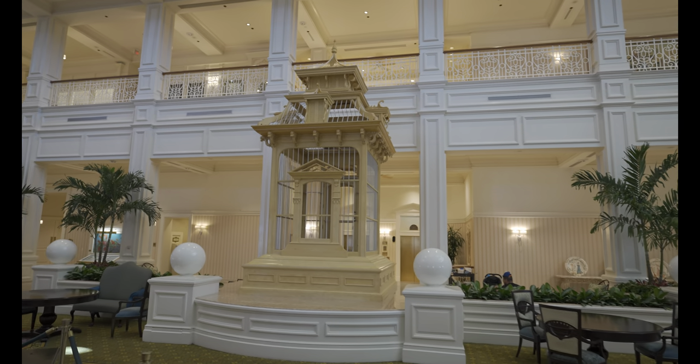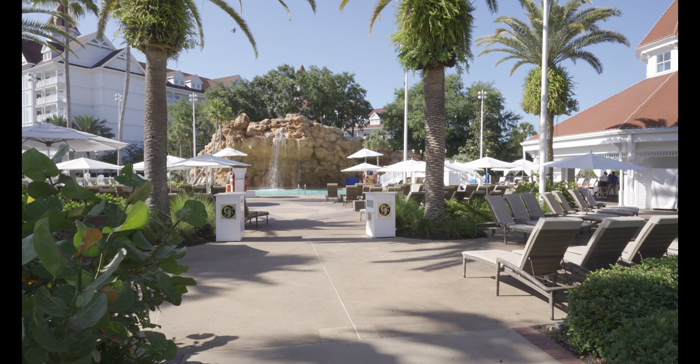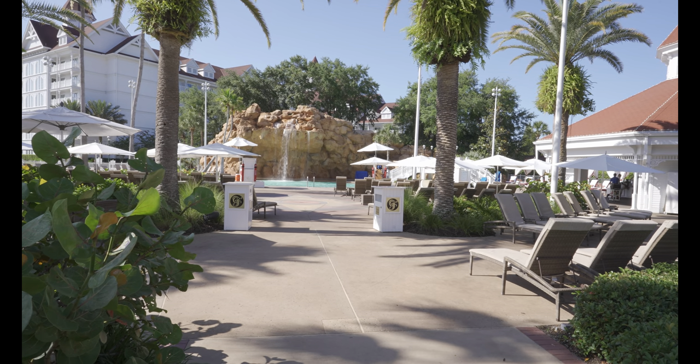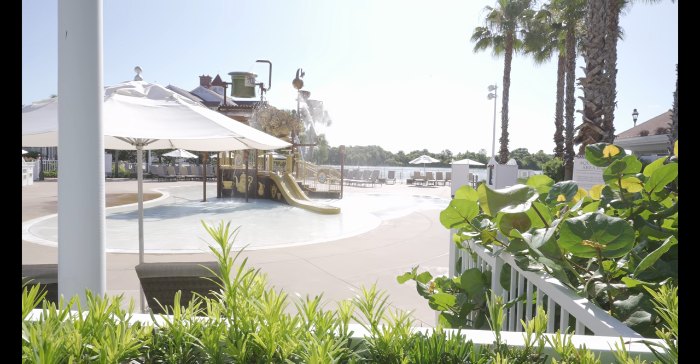Inside the Grand Floridian lobby our scavenger hunt sheet has a bird cage — I think this is it. In the bonus quest to count slides, Grand Floridian has one main slide. We are a little too early so it's not open yet, but they also have the water slide at the splash pad over to the left. That brings our total count up to four.